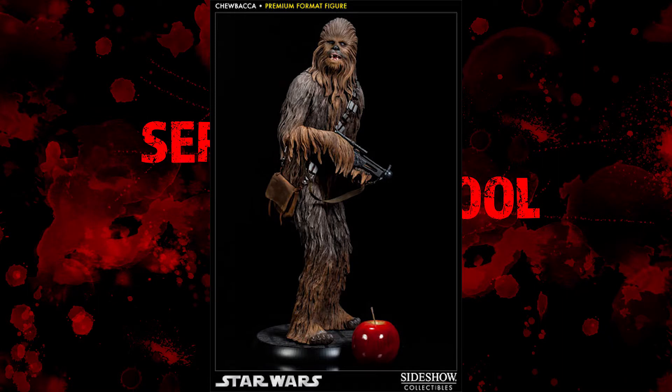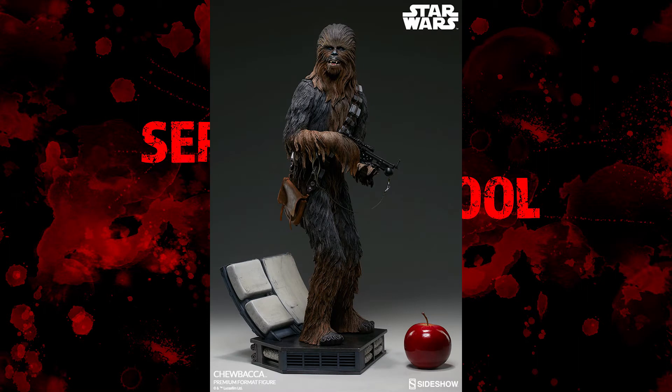Chewbacca is a relatively popular character — I'd imagine Sideshow probably have an edition size of anywhere from 2,000 pieces on this guy, and there's no exclusive either, so there's nothing that makes him stand apart from the previous one. Even in some of the pictures I found, the fur seems a bit lighter on the older one compared to the newer one. The new one does look a little bit darker, but I think that might just be down to the lighting of whoever's taking the photo.